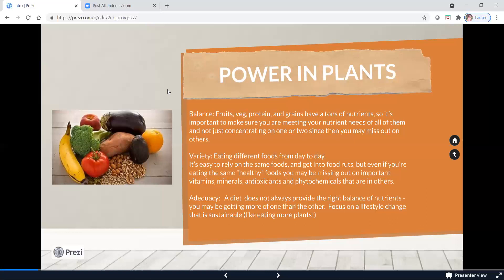And last is adequacy. A diet does not always provide the right balance of nutrients — you may be getting one more than another. So aside from diet, we want to make sure we're focusing on making a lifestyle change that is sustainable, like eating more plants. Making soft, small goals for yourself will help you achieve your goals more efficiently. Once you've conquered one goal, you can move on to something else that makes your nutrition and lifestyle even healthier. Adding in more plant foods will be a really great start.